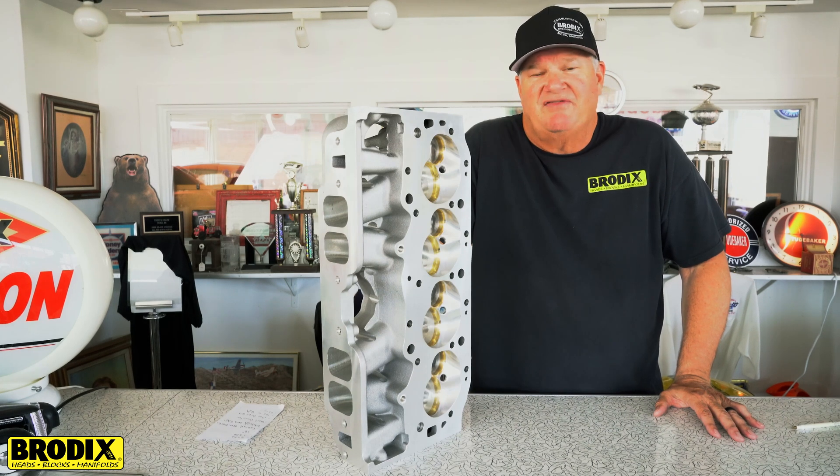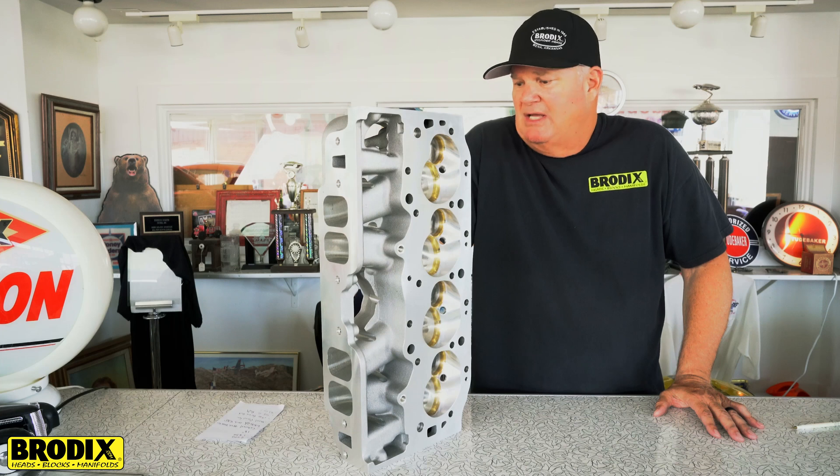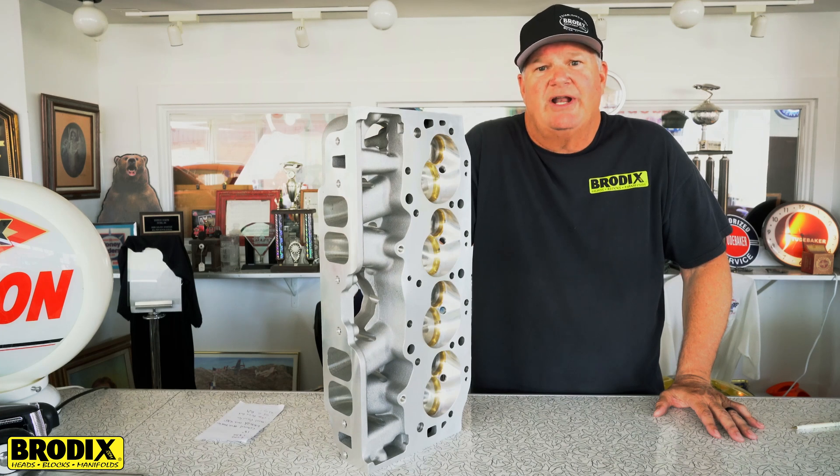Also, Brodix is family owned and operated. Everything is manufactured and made right here in the United States. Any questions, please give us a call and give our tech line a call — if we can help you, we'll be glad to answer any questions for you.